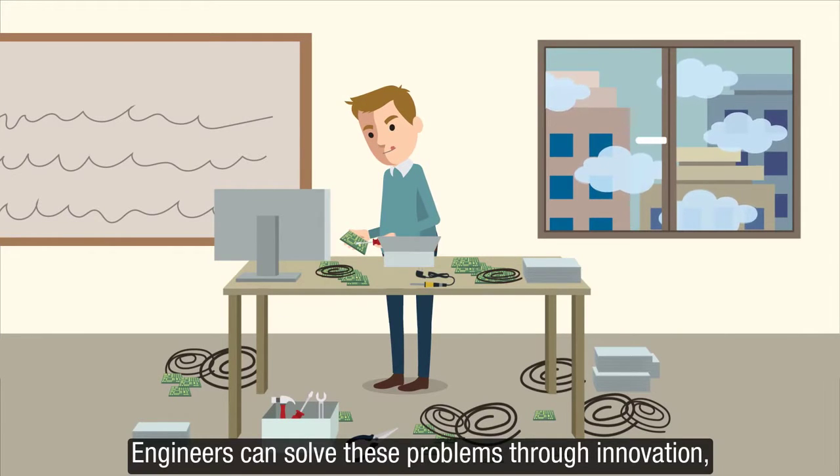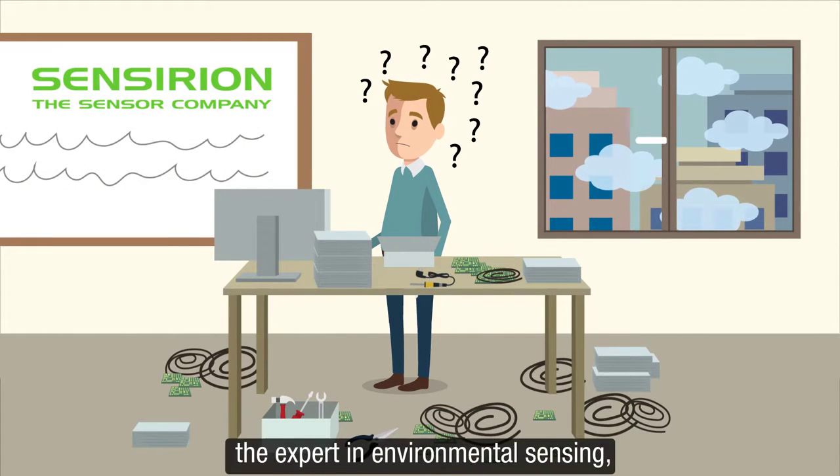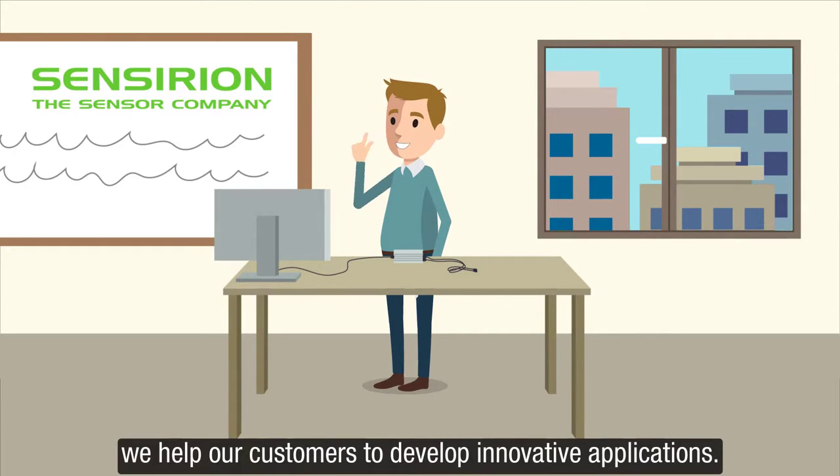Engineers can solve these problems through innovation. But they get more and more distracted by worrisome details. And that's where Sensirion, the expert in environmental sensing, comes in. By driving environmental sensing, we help our customers to develop innovative applications.